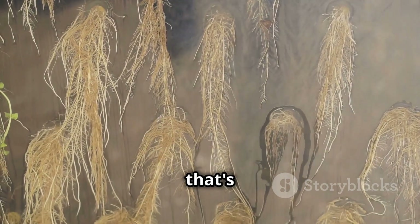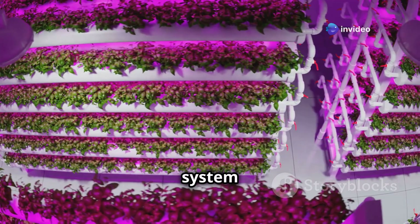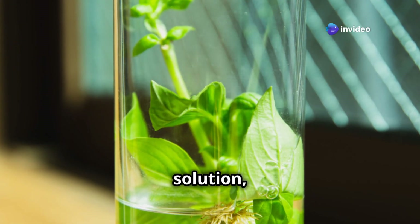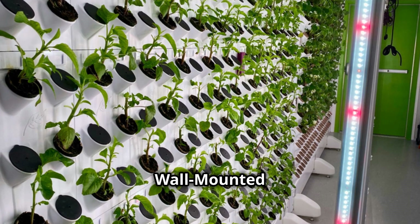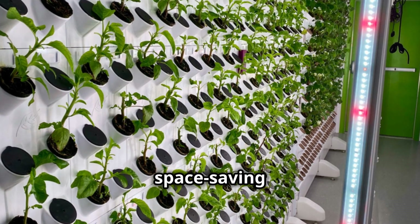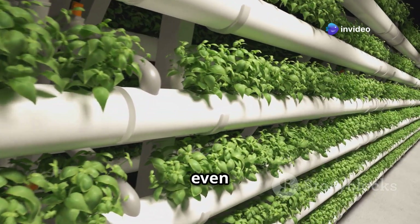The Kratky method — this passive system requires no electricity or pumps. Plants are suspended in a static solution and their roots naturally access the nutrients and oxygen. Wall-mounted systems turn any wall into a verdant garden with these space-saving wonders. They're perfect for growing herbs, leafy greens, or even decorative flowers.